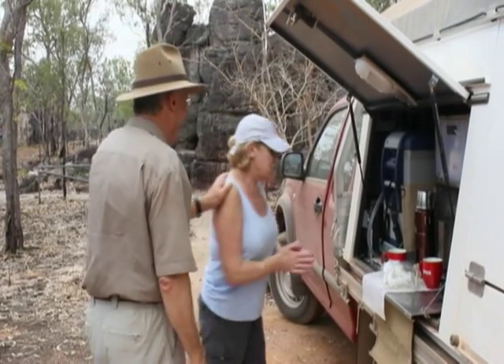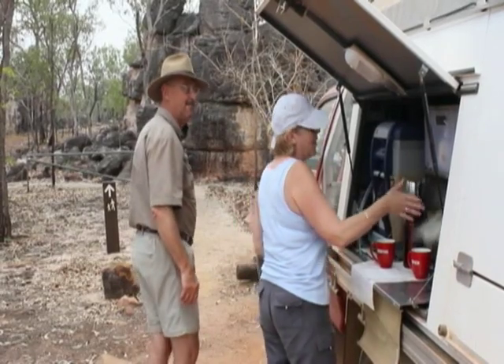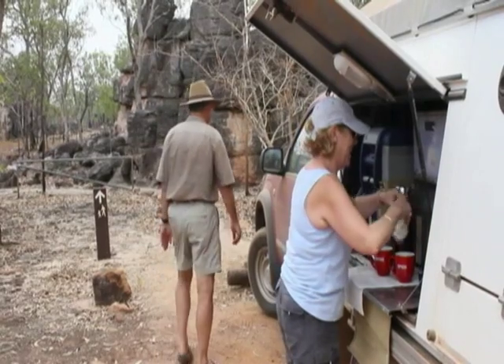That's for lunch — ham, cheese, apple. I've had mine, I'm going walking. Coffee? Yeah, after the stroll. Okay. See you soon. Okie dokie.